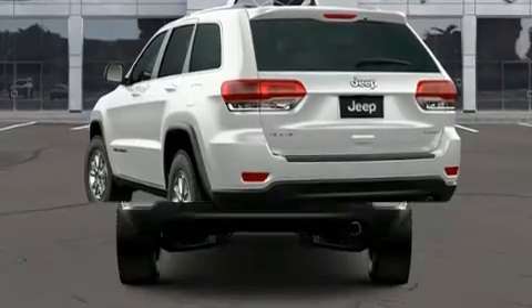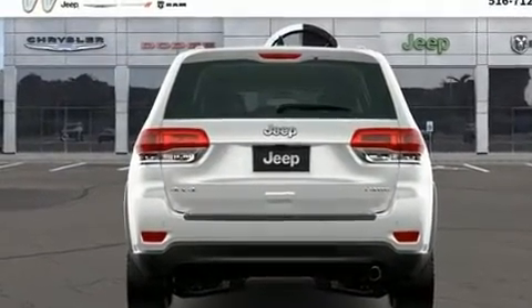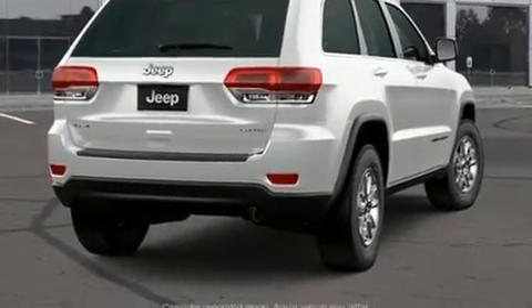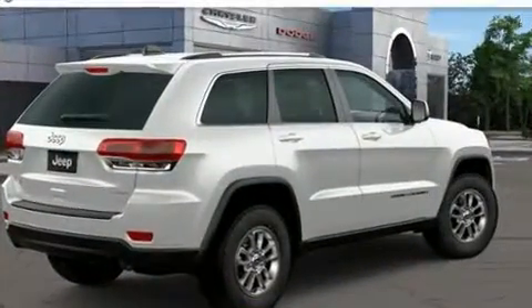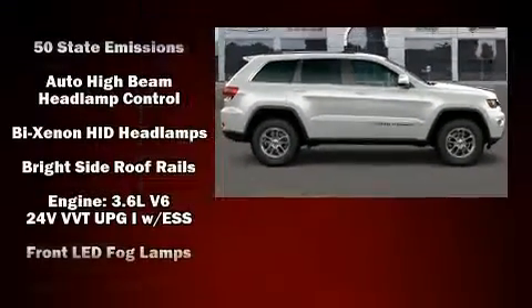Jeep ensures the safety and security of its passengers with equipment such as dual front impact airbags with occupant sensing airbag, front side impact airbags, traction control, brake assist, anti-whiplash front head restraint, a panic alarm, and four-wheel disc brakes with ABS.